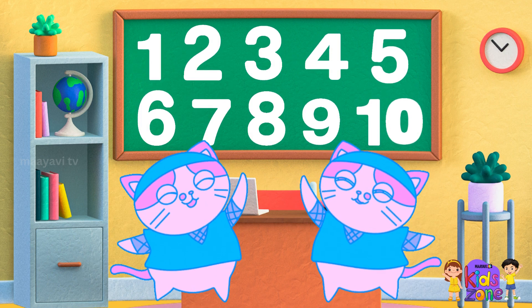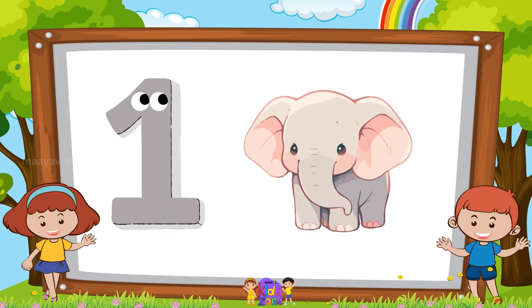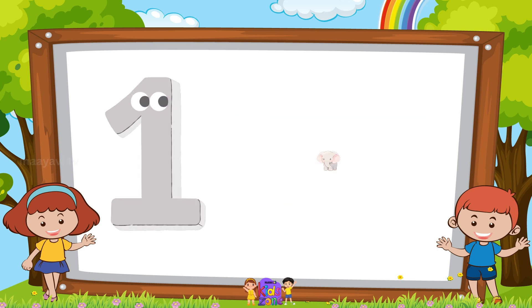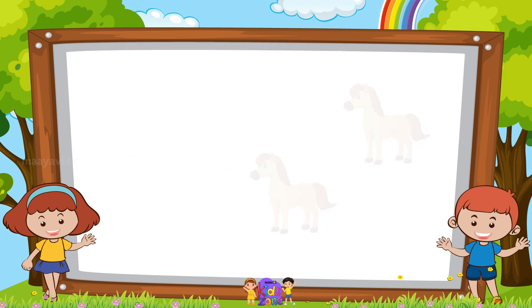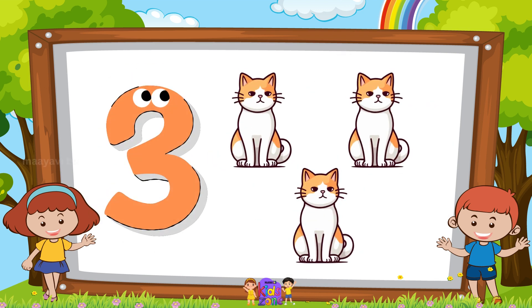High five! 1 elephant, 1 elephant. 2 horses, 2 horses. 3 cats, 3 cats.